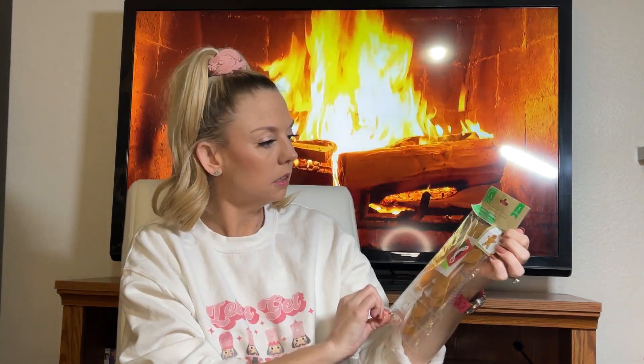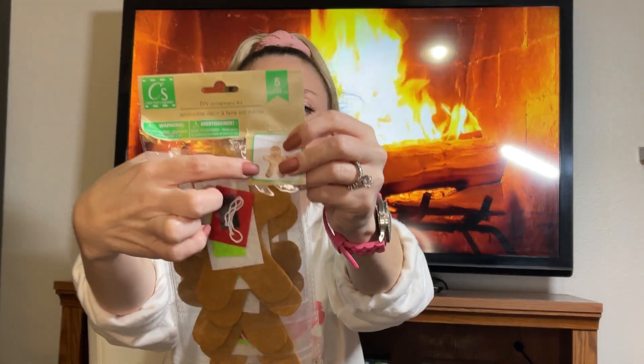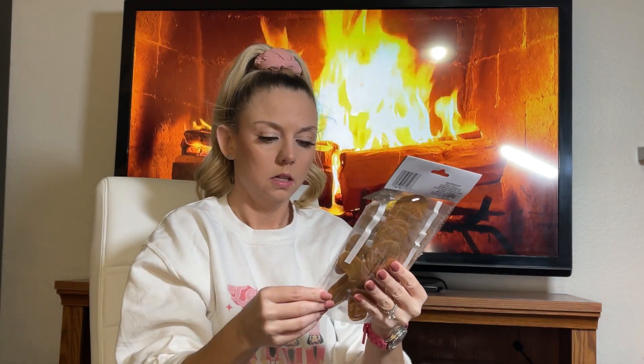Speaking of that, I also got these felt gingerbread men — it's actually a DIY ornament kit, but it would be so cute as a tassel hanging off your journal, planner, or any notebook you carry around during the holidays or even your shopping list. You put the felt body pieces on him — it comes with all that and a little string. These are also great activities for kids on Christmas Eve or Christmas Day. You could even string them like garland.